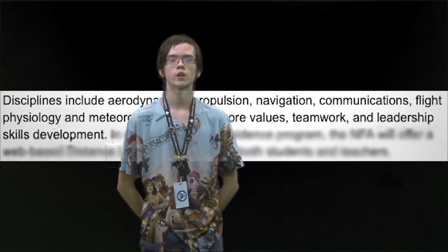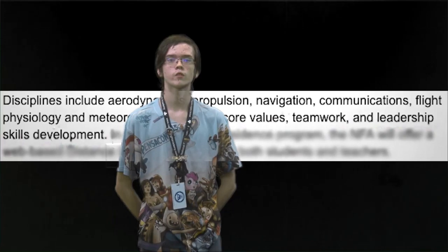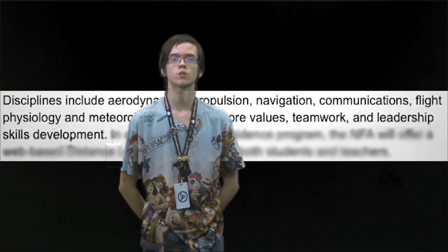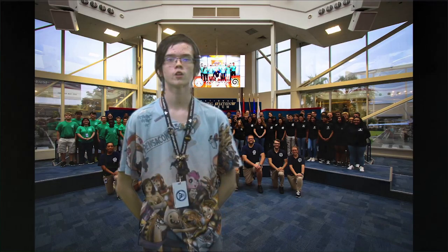Disciplines include aerodynamics, propulsion, navigation, communications, flight physiology, and meteorology, along with core values, teamwork, and leadership skills development, according to NationalFlightAcademy.com. In addition to the simulated experience of staying on an aircraft carrier.